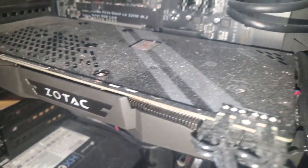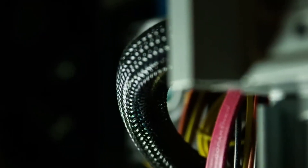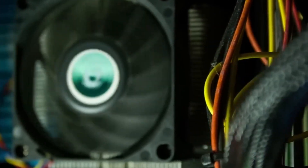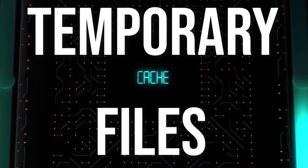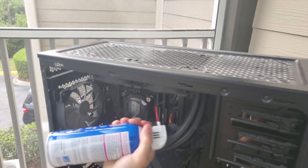Today's computers come in different sizes and shapes, but all of those must remain in good and impeccable condition to perform in the best way possible. Moreover, keeping your computer in tip-top condition will surely increase the life of your device, both externally and internally.